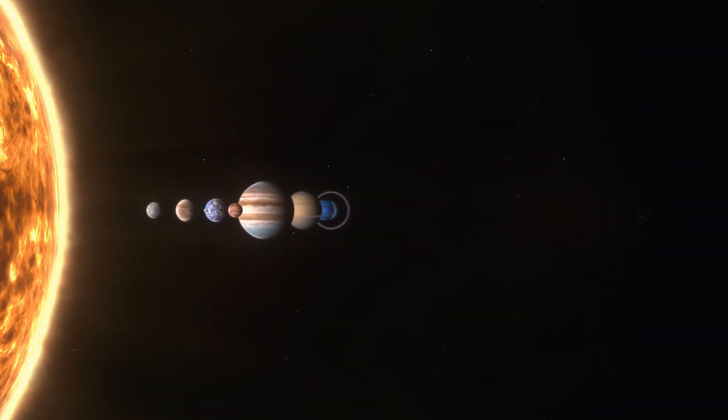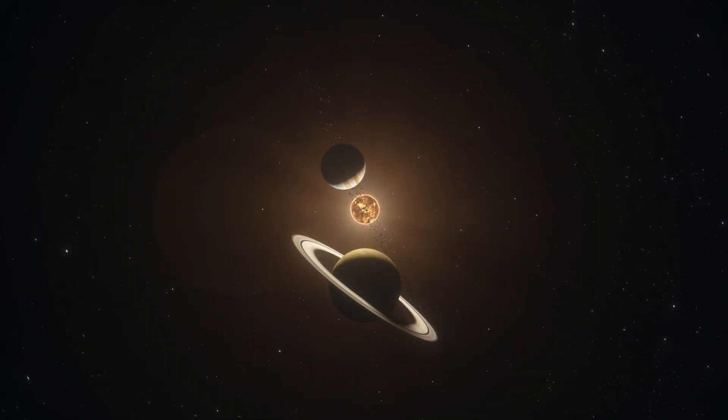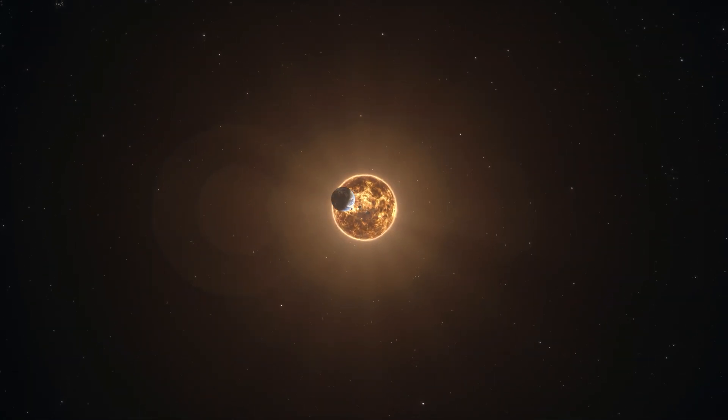Our solar system has eight planets that orbit around the sun.